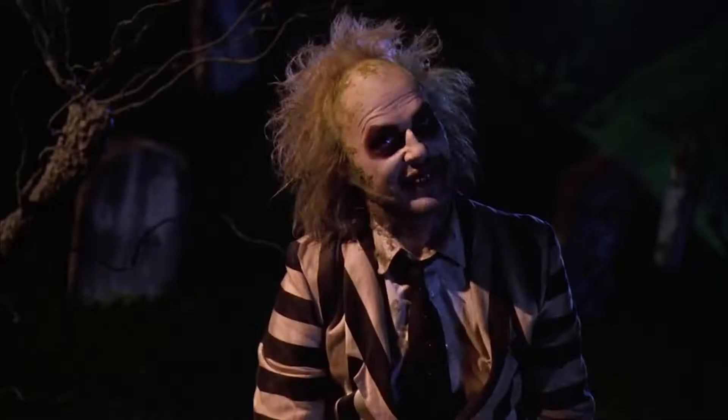How to shoot boudoir photography at home. Do you want to shoot boudoir but you don't have a big fancy studio? No worries, I'm going to tell you exactly what you need to create a professional home studio and it's easier than you might think.